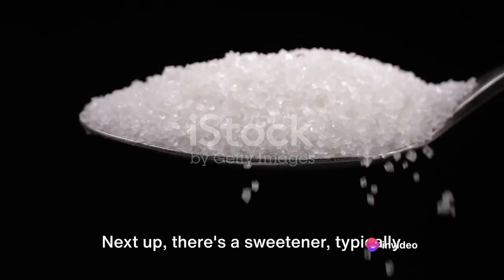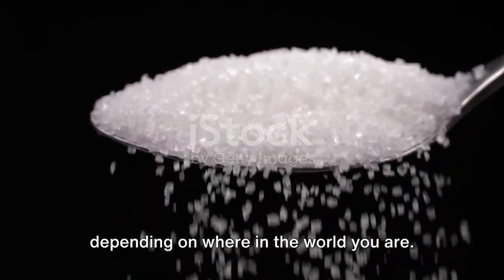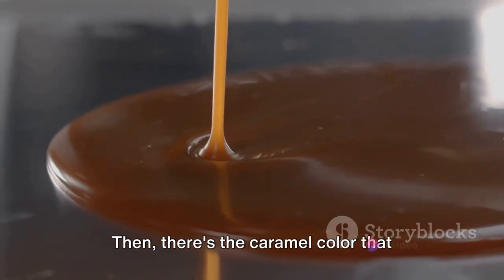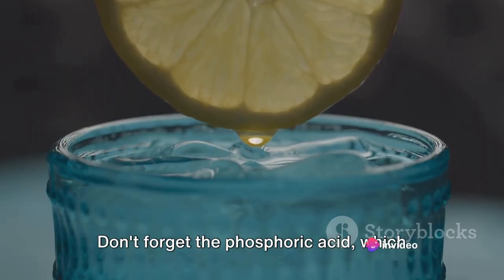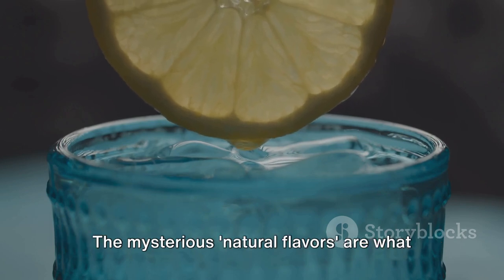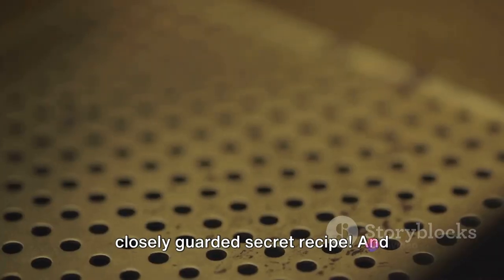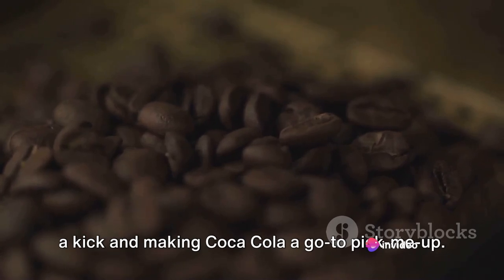Next up, there's a sweetener — typically high-fructose corn syrup or cane sugar, depending on where in the world you are — which adds that familiar sweetness to every sip. Then there's the caramel color that gives Coca-Cola its signature look. Don't forget the phosphoric acid, which adds a tangy note and also acts as a preservative. The mysterious natural flavors are what give Coca-Cola its distinctive taste, a closely guarded secret recipe. And finally, there's caffeine, adding a bit of a kick and making Coca-Cola a go-to pick-me-up.